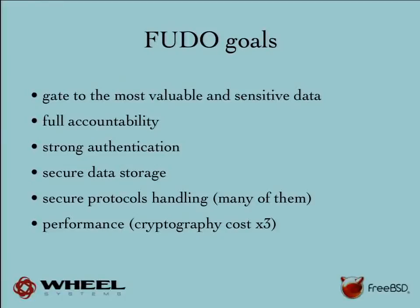One of the things I would change in OpenSSH is to by default log which SSH key was used to authenticate — that would be very useful. We can provide strong authentication using an external authentication server. We have to provide secure storage for all the sensitive data and secure protocol handling. Currently we support SSH, remote desktop, VNC, and we have MySQL and Oracle in the works. For some we leverage open source projects — for remote desktop we use FreeRDP, which is great for development but not really secure. We can spend many months auditing every protocol, or use Capsicum. Performance is also important: for every cryptographic session we pay the cost three times — for the client connection, the destination server connection, and storing the encrypted data.